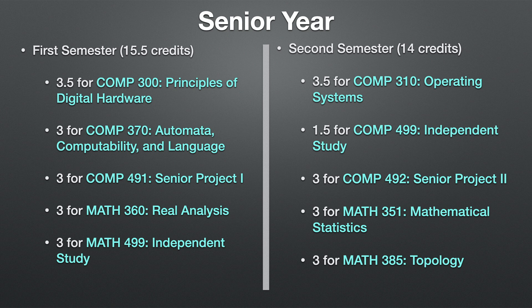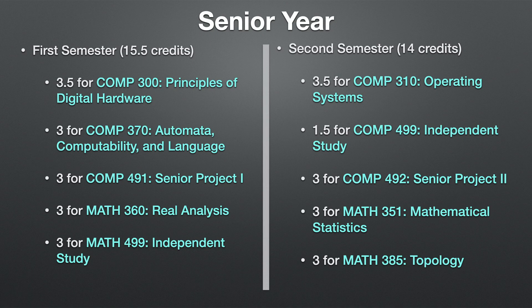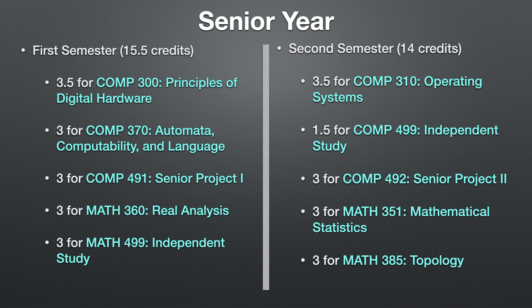Finally, senior year — which was great, exciting, and crazy. First semester I took 15.5 credits: principles of digital hardware, automata computability and language, senior project one, real analysis, and an independent study course. For second semester senior year — half of which was online due to the COVID situation — I took operating systems, independent study, senior project two, mathematical statistics, and topology.